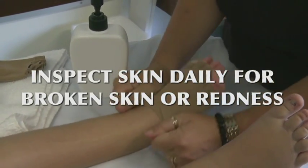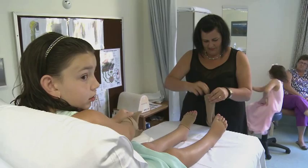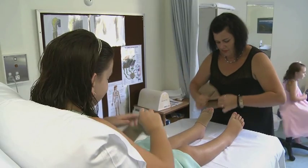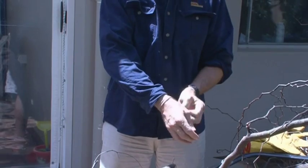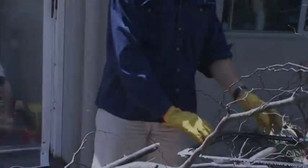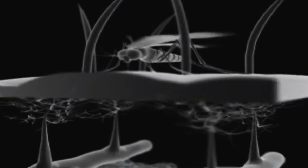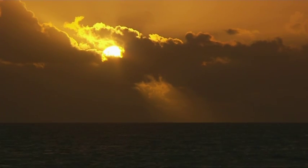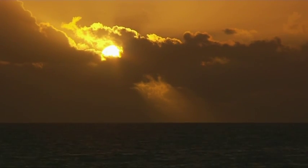Inspect your skin daily for any signs of broken skin or redness. If you have lower limb lymphedema, you may need to seek the expertise of a podiatrist for cutting your toenails. Treat any foot, skin or nail conditions promptly. Try to prevent cuts or scratches, and if they occur, treat promptly by applying an antiseptic solution and dressing. Use an electric shaver to avoid cutting your skin, and use insect repellents to avoid insect bites. Use a high factor sunscreen to protect swollen skin from sunburn. Avoid baths with hot water and hot saunas.